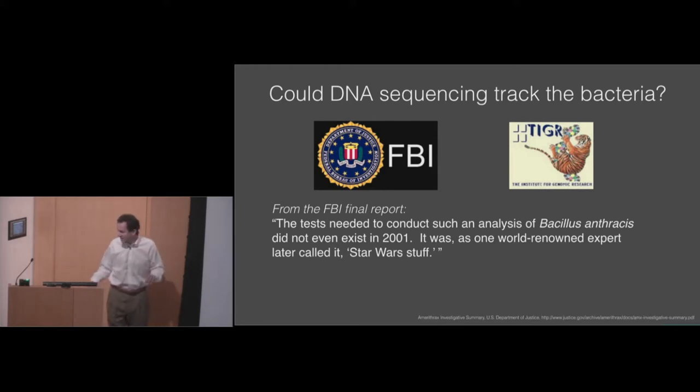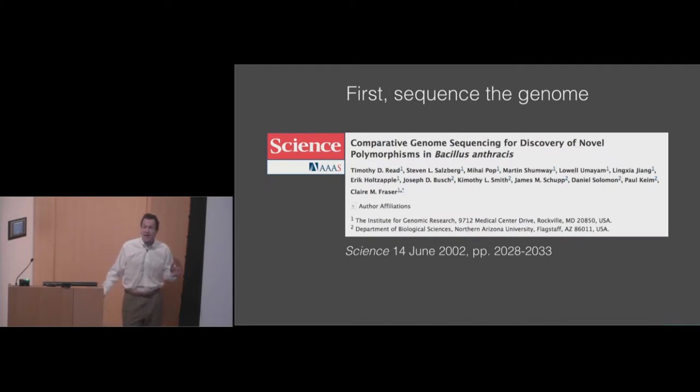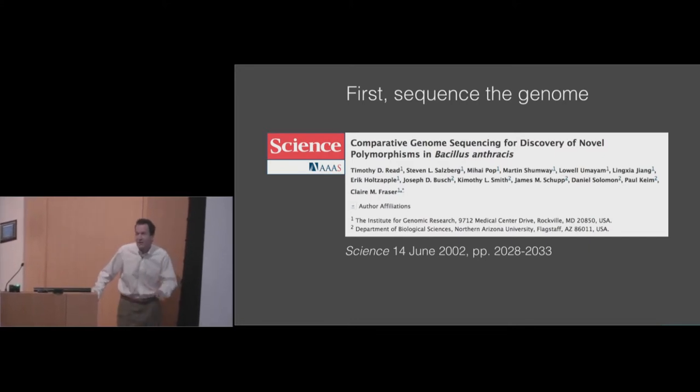Nonetheless, we took it on right away. We were in the midst of sequencing anthrax at the time — we were sequencing a strain called AMES, Bacillus anthracis AMES. Back then it took about a year to sequence a bacterial genome; today it takes about a day. We weren't done yet, but we got a sample of the anthrax from the first victim of the attacks, a photo editor named Bob Stevens, who was in Florida. We sequenced that as rapidly as possible over two to three months, compared it to our not-yet-finished AMES assembly, and published those results in early 2002. We found only four single nucleotide differences between the chromosomes of these two genomes. The genome is about 5.5 megabases, so four single base differences in five million base pairs is not very much.